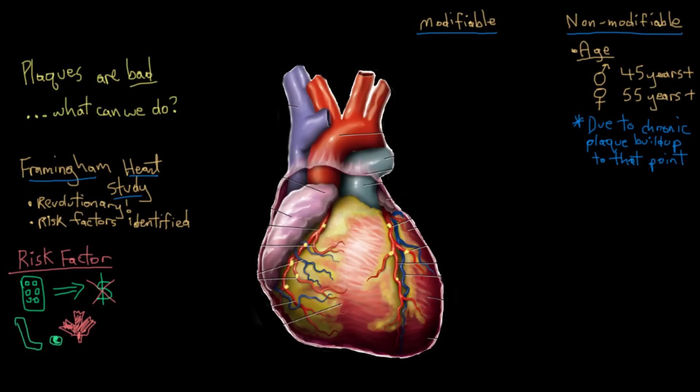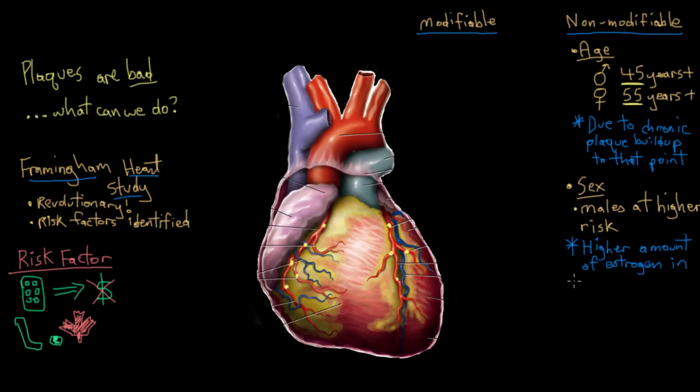Men have a higher risk after 45 and females after 55 — that's a 10-year difference. Men tend to have a less healthy cholesterol profile in their blood compared to women, and it's thought that higher estrogen levels in women contribute to their better cholesterol profile. Studies also show that women tend to listen to their doctors more when lifestyle changes are recommended, which may contribute to their lower incidence of cardiovascular disease.